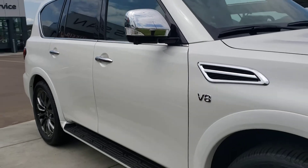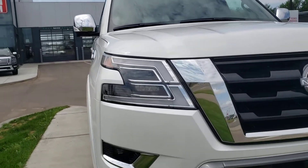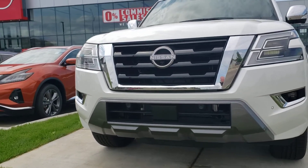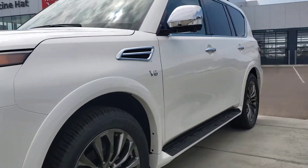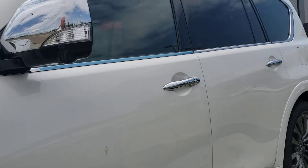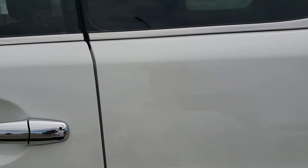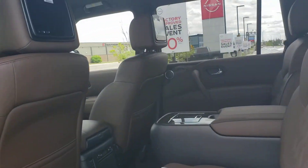You have that chrome accent and turn signal on the side mirrors. Really nice design with the new badging, the new lights, and your sonar system up in the front as well — just a beautiful ride all together. The 5.6-liter V8 gives you that extra towing capability up to 8,500 pounds and really that extra power that you need.